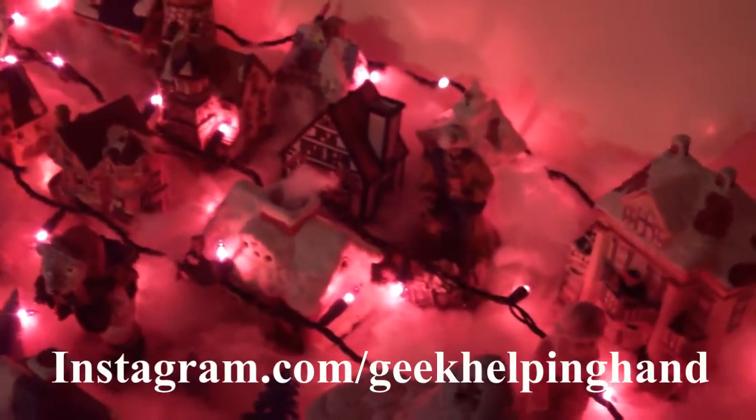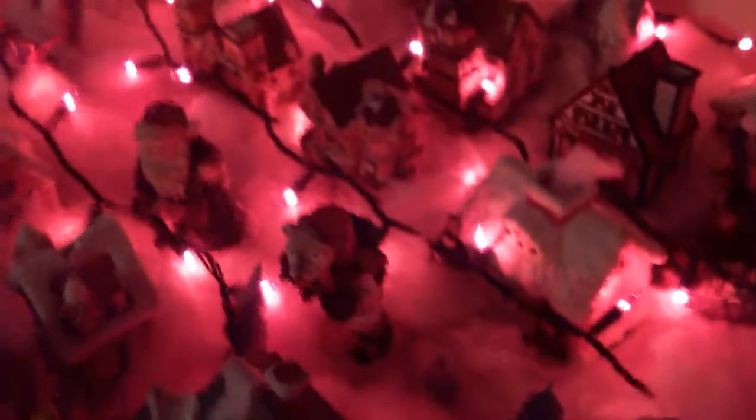Look at this — this is our small village. You can follow us on Instagram at Geek Help Your Hand, link in the description below on your screen. But as you can see...